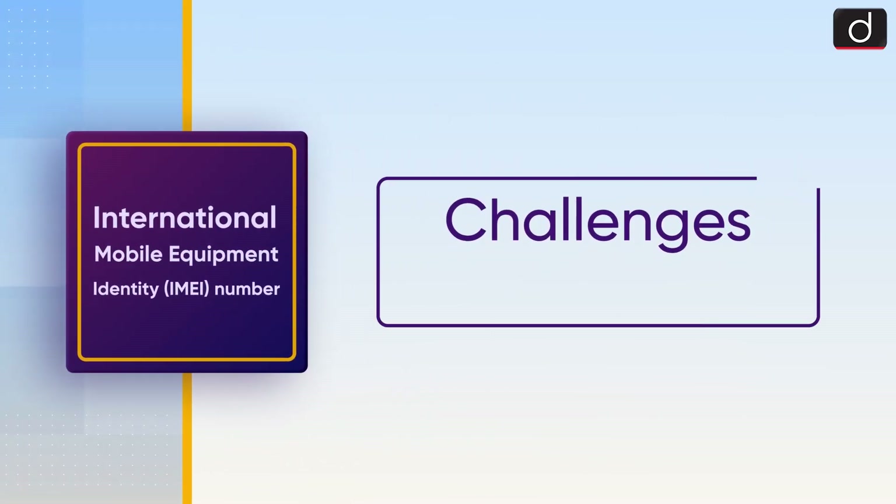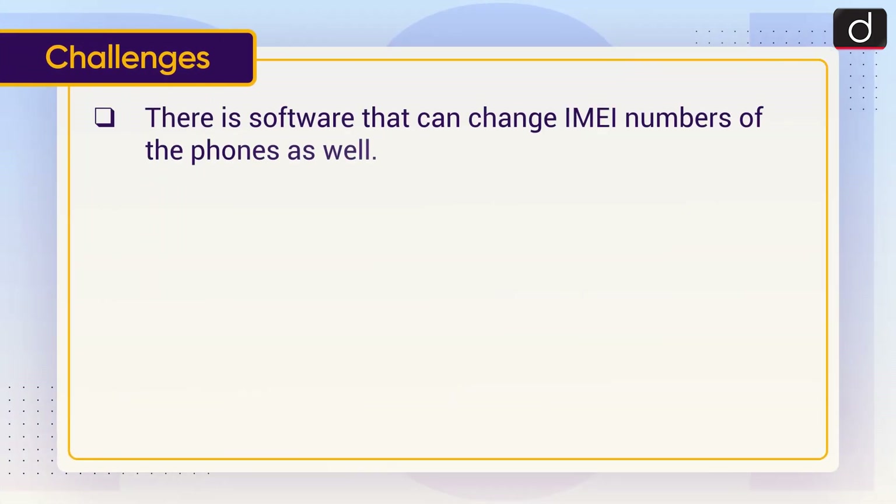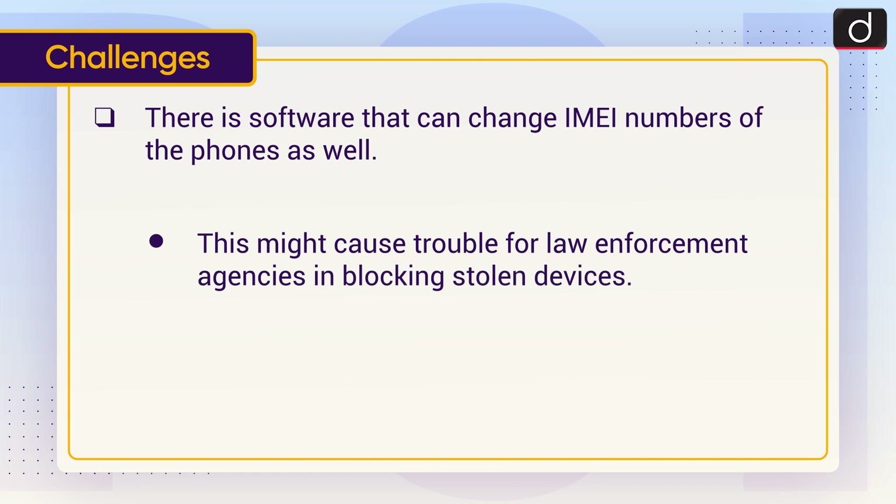Now let's have a look at the challenges. There is software that can change IMEI numbers of phones as well. This might cause trouble for law enforcement agencies in blocking stolen devices.